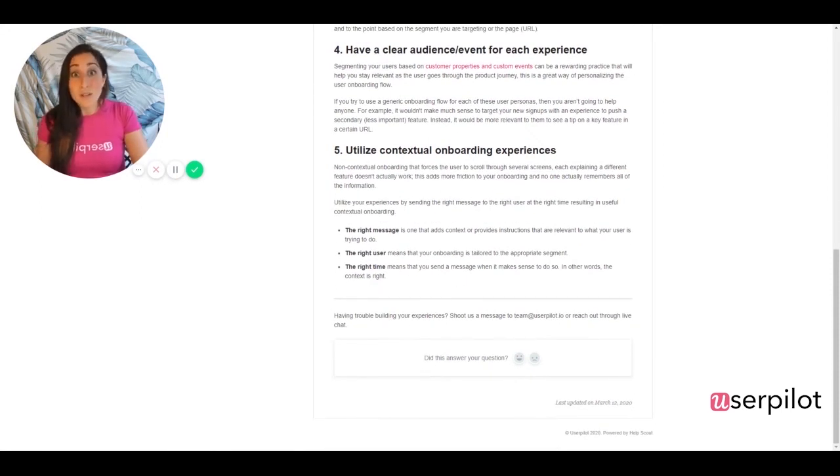The last thing that we really recommend before you put together your first experience is to utilize contextual onboarding experiences. You want to make sure that the right message is reaching the right user at the right time in their onboarding. So head over to this doc, take a look at all the information that we've provided for you, and start building your experiences.